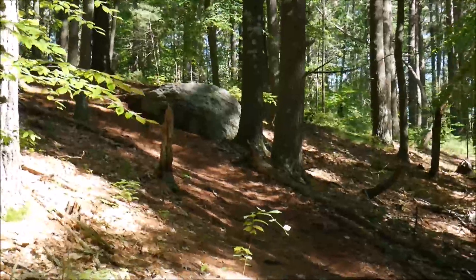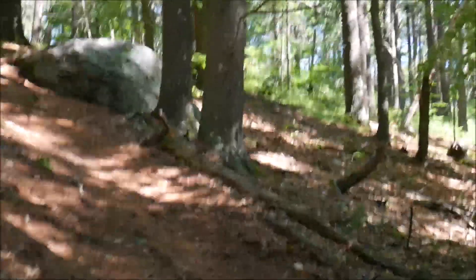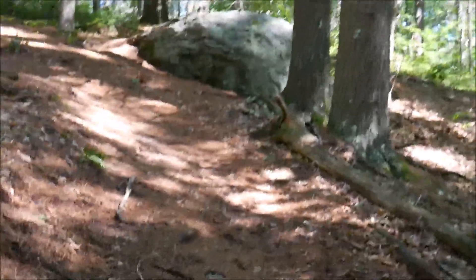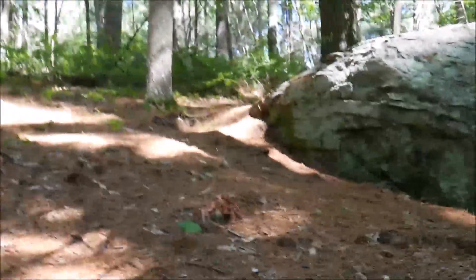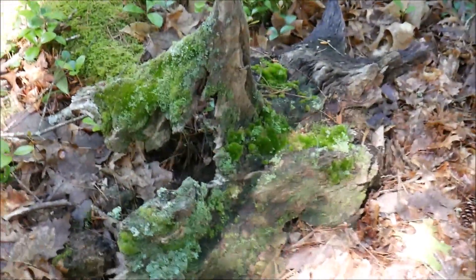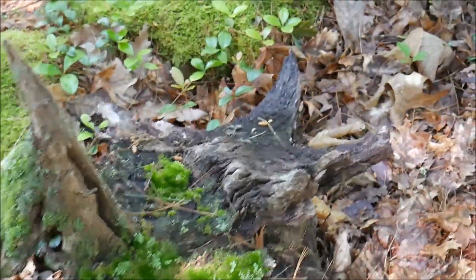There's a boulder up ahead. This is probably the steepest hill. It's a lot more fun coming down. You have to be careful you don't slip because there's so many pine needles. I just really like the stuff with moss all over it — it's like artwork.